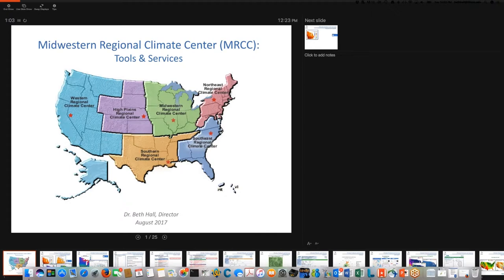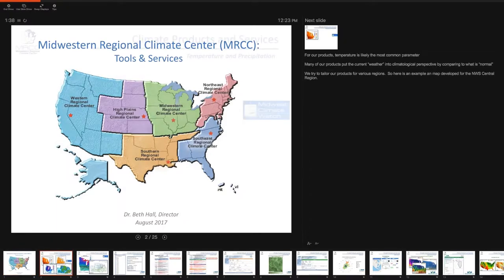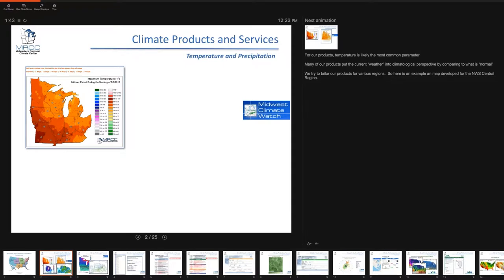I'll be talking about tools at the Midwestern Regional Climate Center, the MRCC. We've been around since the early 1980s — I found documents from a pilot site from 1981. Our center is located within the Illinois State Water Survey at the University of Illinois in Champaign, Illinois. I'm going to start with our most popular products, which are in what we call the Midwest Climate Watch. These might be similar to what you'd find at other RCCs, so I won't spend too much time, but because of their popularity I wanted to mention them.